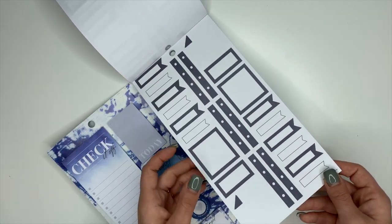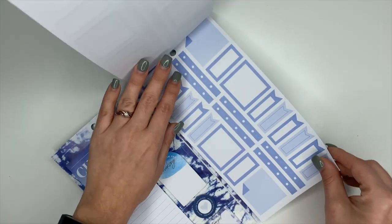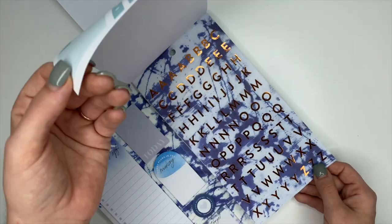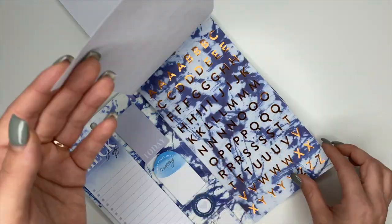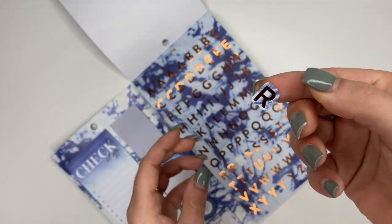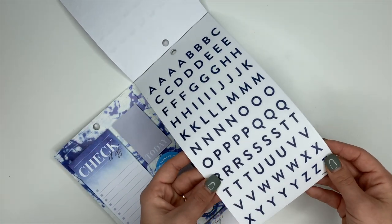We have checklist stickers in different hues of blue, which makes me super happy — some light blue — and then we have the copper foiling and letters. You'll see when you pull it off it has the copper foiling but there's also blue around it. And then we also have the navy blue letters.